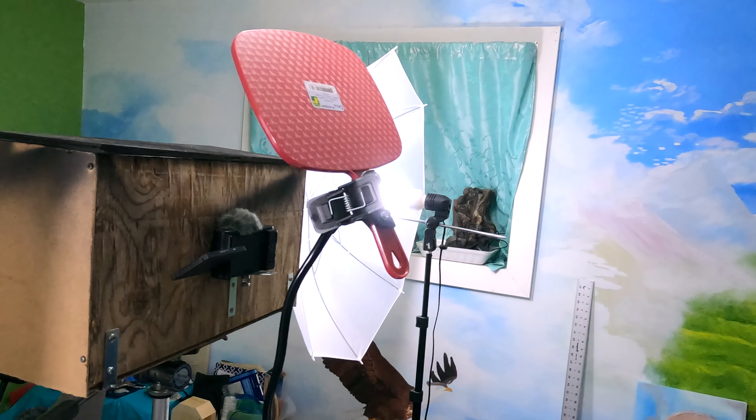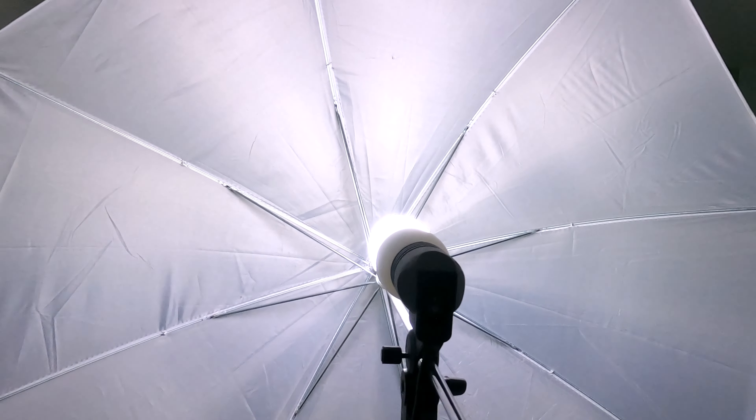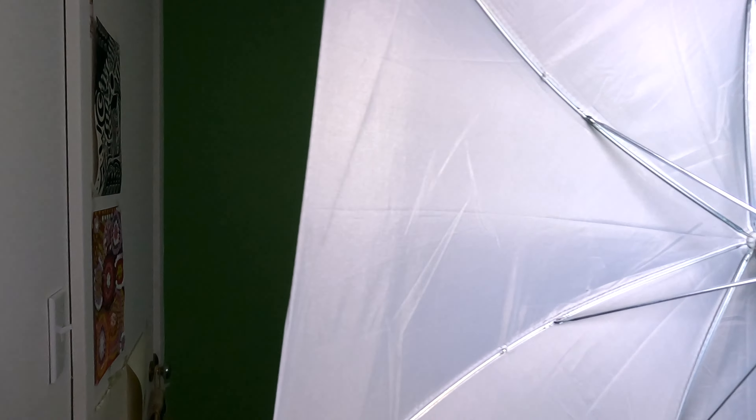Let's have a look. What you see there is my Sony camera, screwed onto what looks like a wooden box. You can also see these two umbrellas here — they diffuse the light that goes on the green screen.